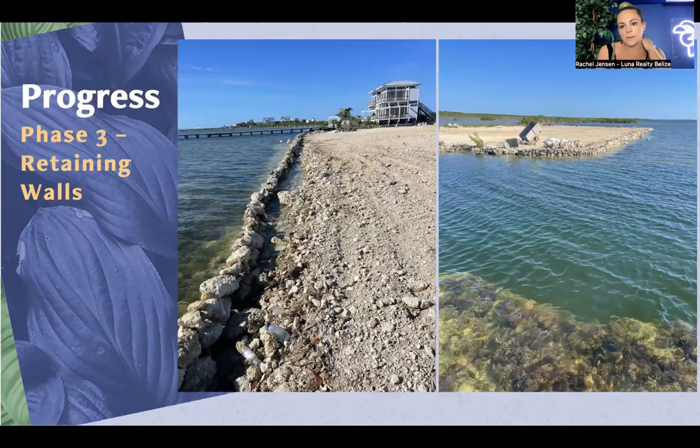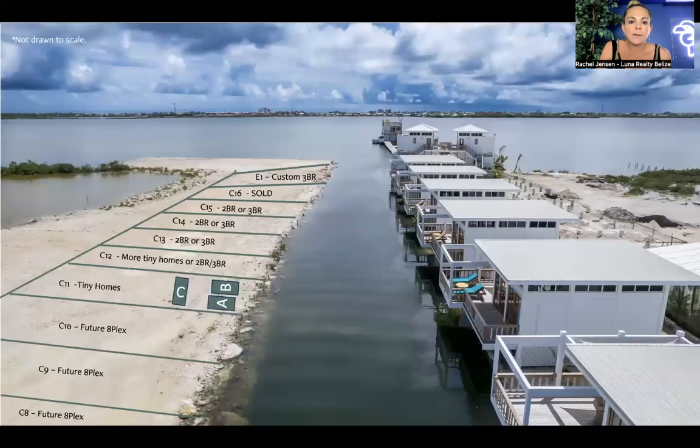Here are some photos of what's been installed so far of the retaining wall. And here's a bit more of an overview of the different lots and locations within phase three — it parallels the phase one and phase two homes. The E1 location is a custom three-bedroom home in a prime spot. It also has a duplex style — the second story can be rented out independently and the bottom floor rented separately. Continuing down the line, there are two- and three-bedroom options, more tiny homes, and a future A-plex, which is a condo-style building with four condos per floor.